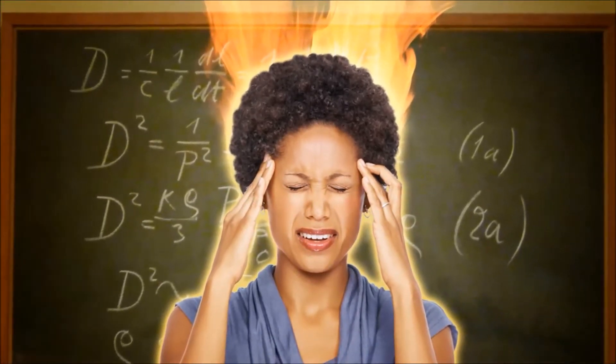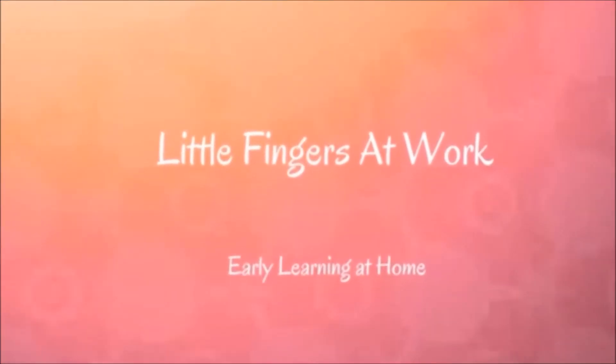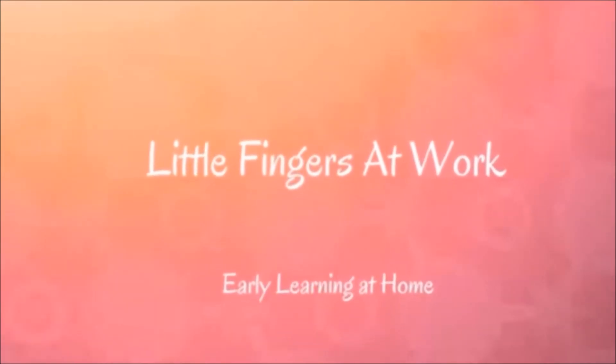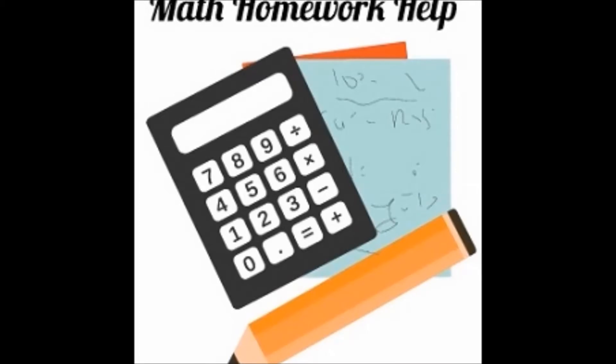I should have got my math skills spot on when I was young. Hello awesome moms, I am Melanie and I blog at littlefingersatwork.com. I blog about my sweet little toddler and about our early learning adventures at home. I have always struggled with math in my school days and I don't want my little toddler to follow my footsteps.